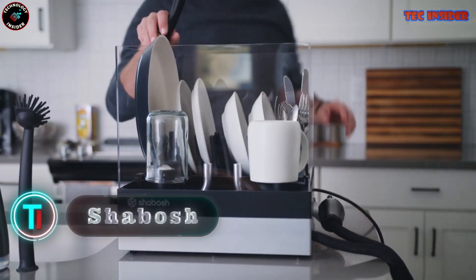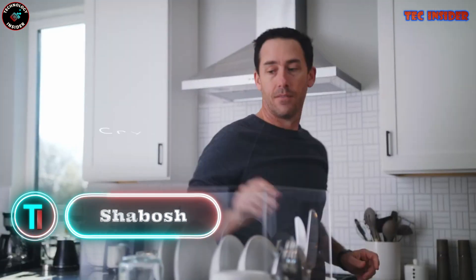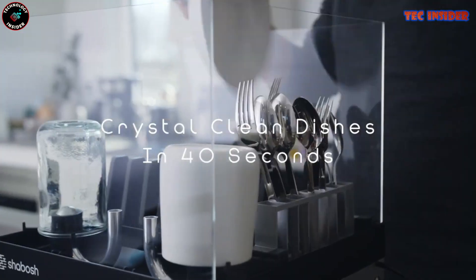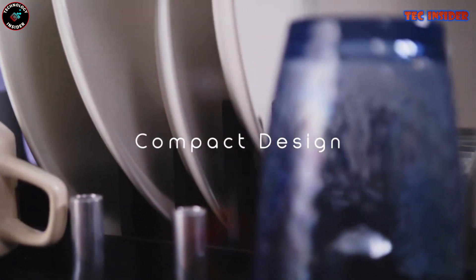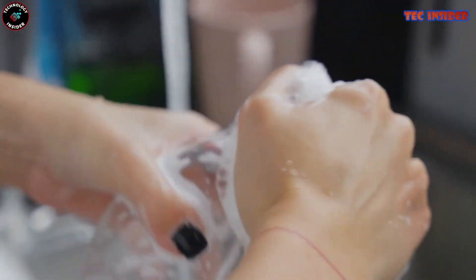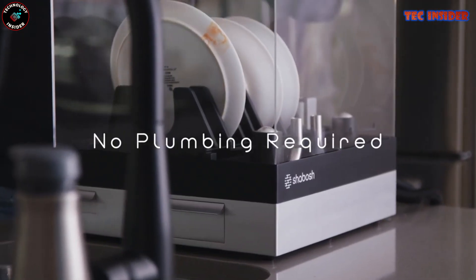With the capability to wash your dishes within a mere 15 minutes, the Shabash is a wish fulfilled for those who abhor dishwashing. Not only does it save your precious time, but it also conserves water and electricity. The Shabash is crafted to be environmentally friendly and user-friendly — simply fill it with water and detergent, connect it to power, and press the start button.